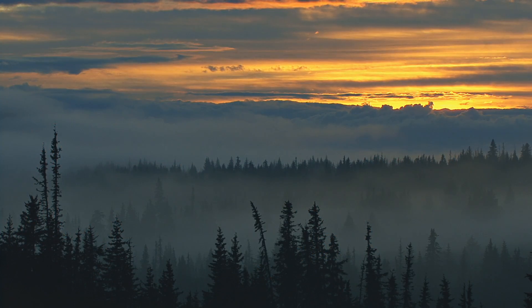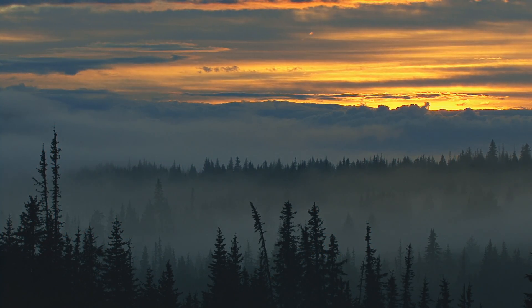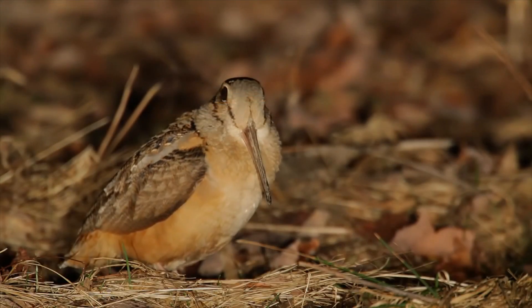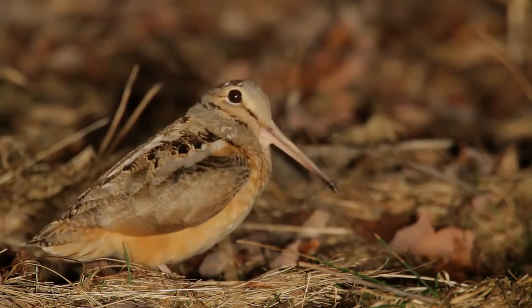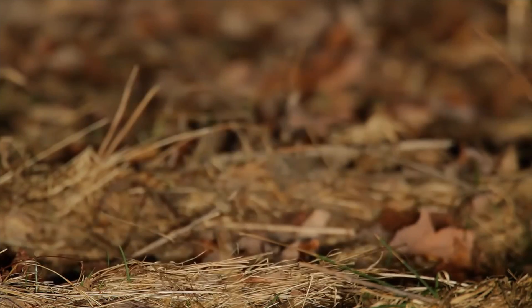Despite the sun going down, this bird is getting ready for one of the most dazzling displays of the spring. However, this fascinating bird is in trouble, along with a lot of other birds along the east coast, and the clock is ticking to help save them.